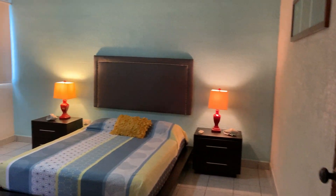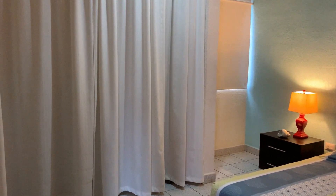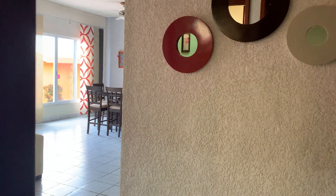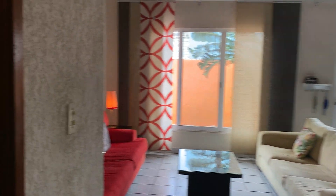This is the first bedroom on the ground floor. Each bedroom has its own mini-split air conditioning. Right next to it, there is a full bathroom.